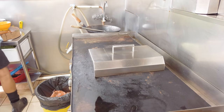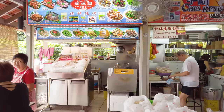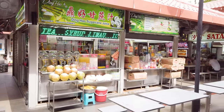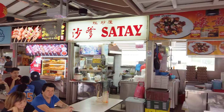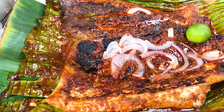This place is a hawker center but it's quite small. However, they have quite different varieties compared to other hawker centers — you get loads of seafood here, satay, and some other options as well. So this is our barbecue stingray.